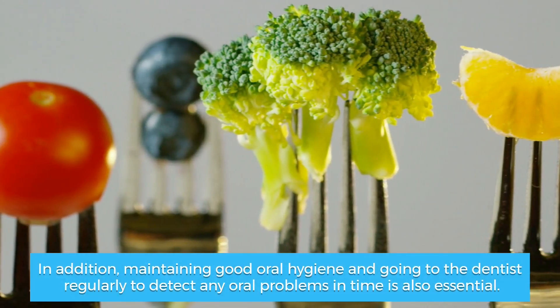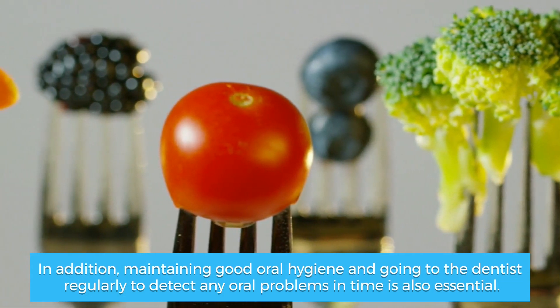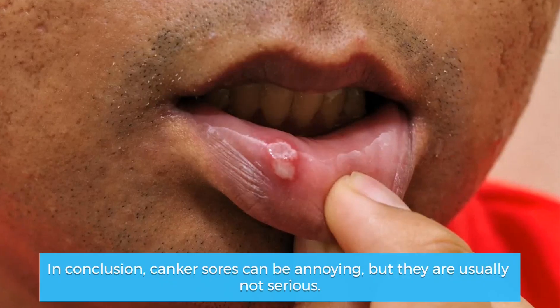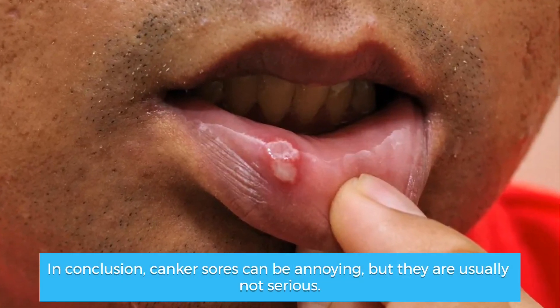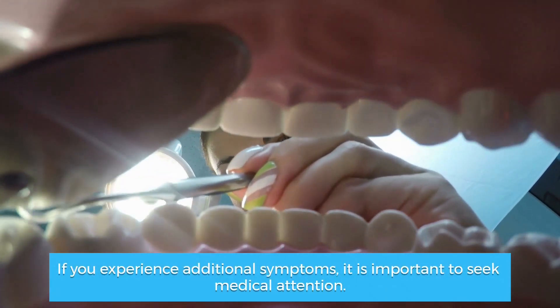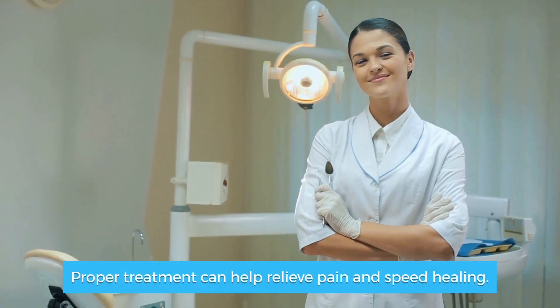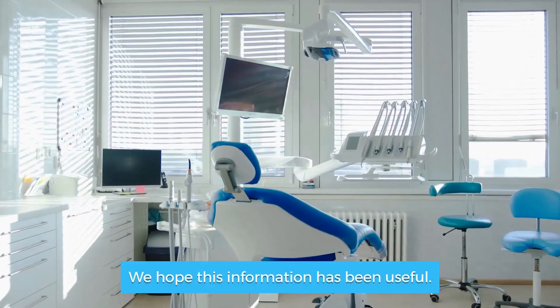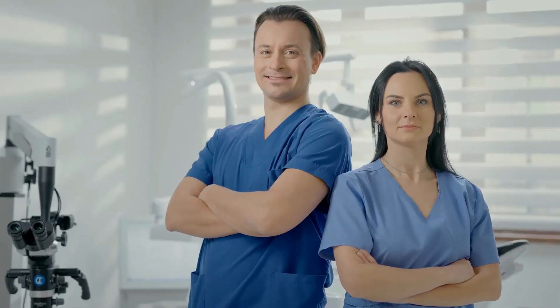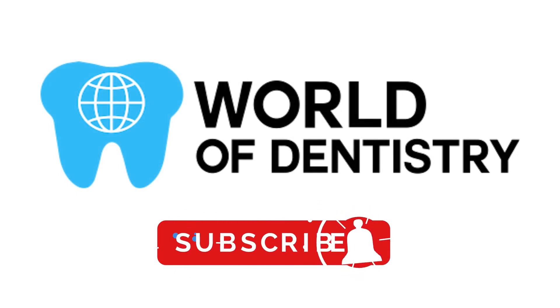In addition, maintaining good oral hygiene and going to the dentist regularly to detect any oral problems in time is also essential. In conclusion, canker sores can be annoying, but they are usually not serious. If you experience additional symptoms, it is important to seek medical attention. Proper treatment can help relieve pain and speed healing. We hope this information has been useful. Don't forget to subscribe to our channel for more information.